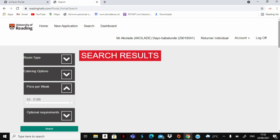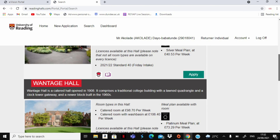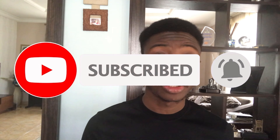Next, select what type of student you are: new undergraduate, new postgraduate, or returner individual. Because I'm a returner individual, I'll select that. You can then select the type of accommodation you want and choose up to four choices. The first one is your first choice, but keep in mind your first choice is not always available, so applying very early is very important.